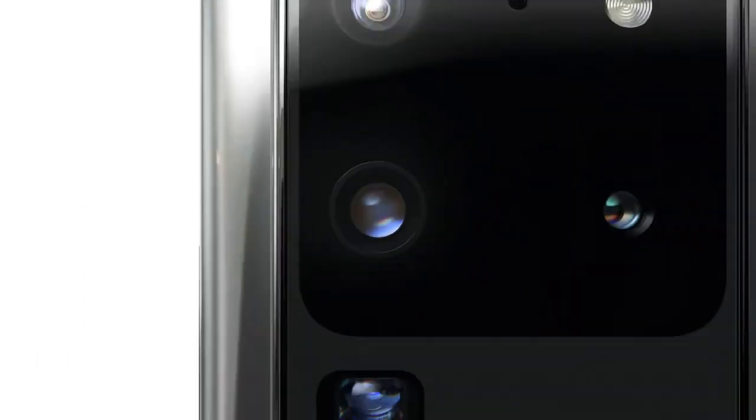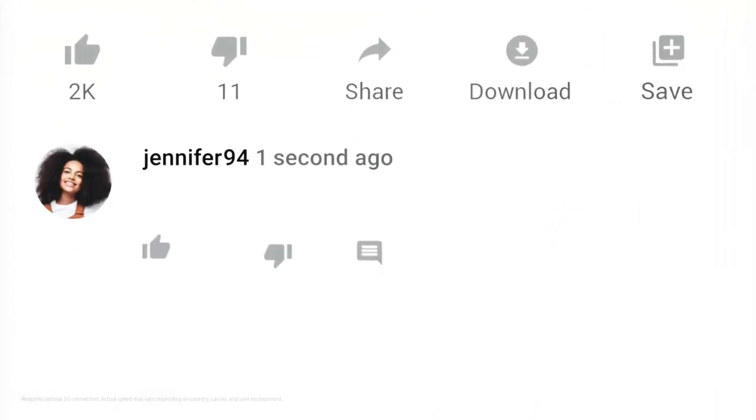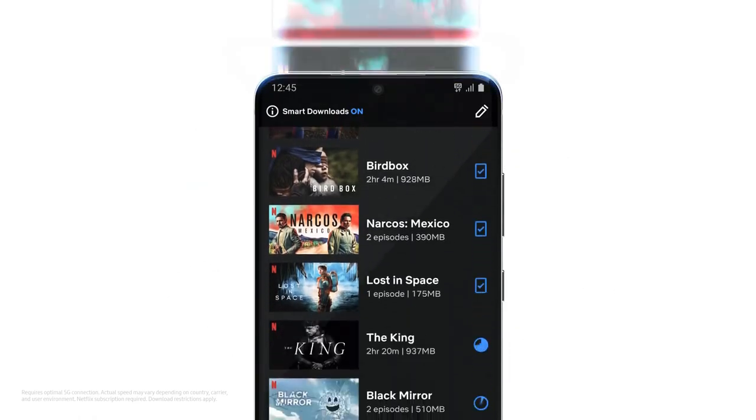With a 5G phone built around the camera, you can now share all your 8K videos on YouTube in seconds. And hyperfast 5G means your favorite movies and shows will download in a flash.